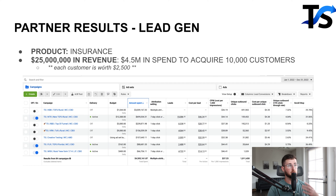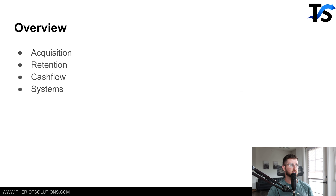The biggest things I've learned from these brands, and also just in masterminds talking to a lot of other business owners, is that scaling from a hundred K a month to $1 million a month comes down to three or four key things: acquisition, retention, cashflow, and systems.